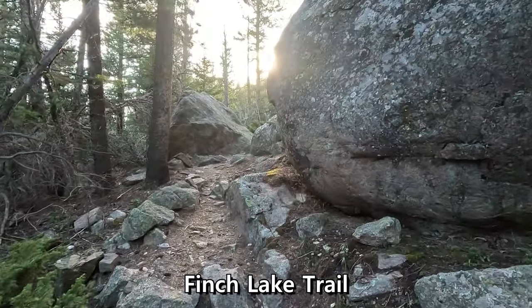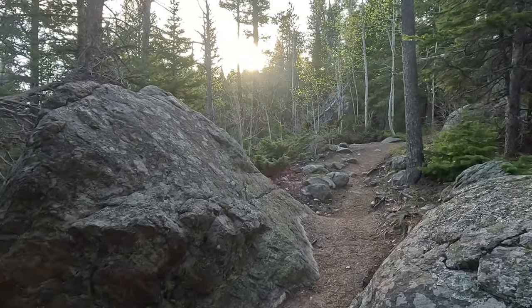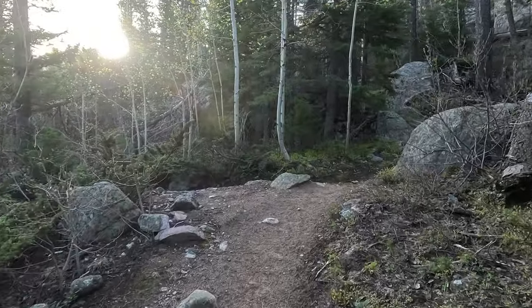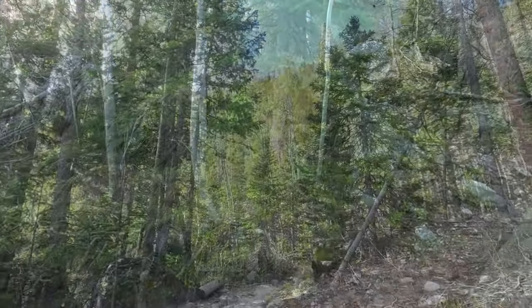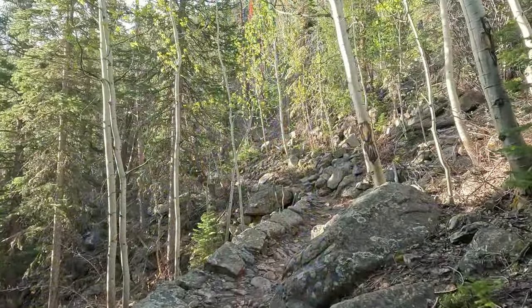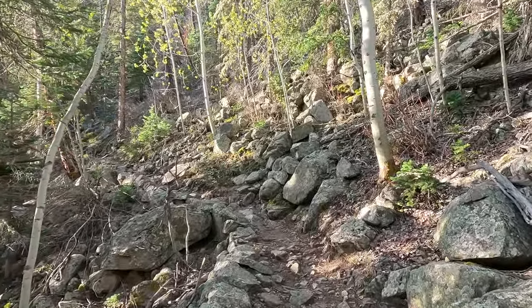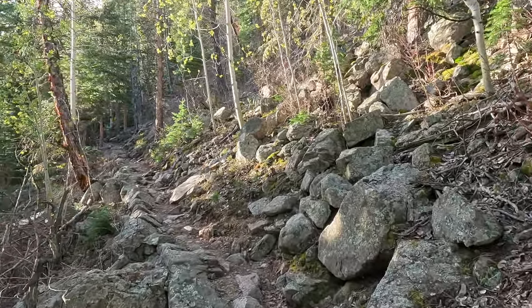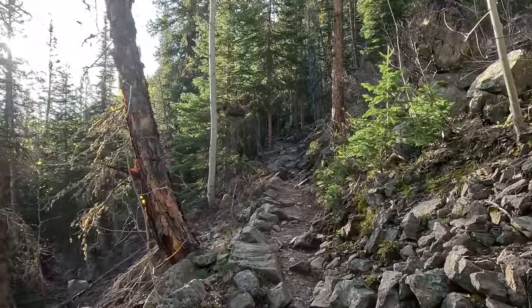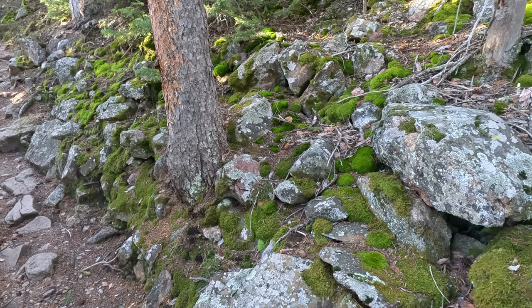On the drive up we saw bighorn sheep, an eagle, turkey vultures, deer, elk, and then a couple of coyotes right there at the Wild Basin turnoff. We've got another beautiful day. That Wild Basin road is trashed right now — it's got so many holes in it. I don't know if my dad's car could have even made it. I'm guessing they're going to be filling that soon because there's no way they can go into the summer with it like that. It's terrible. Pretty awesome back here though.